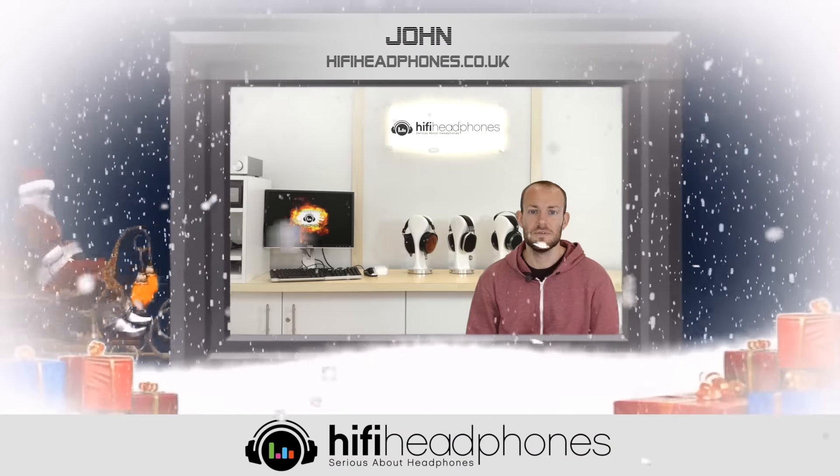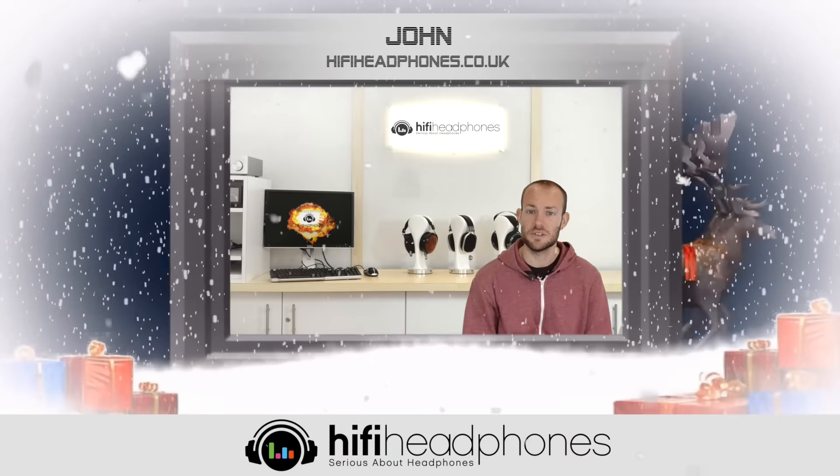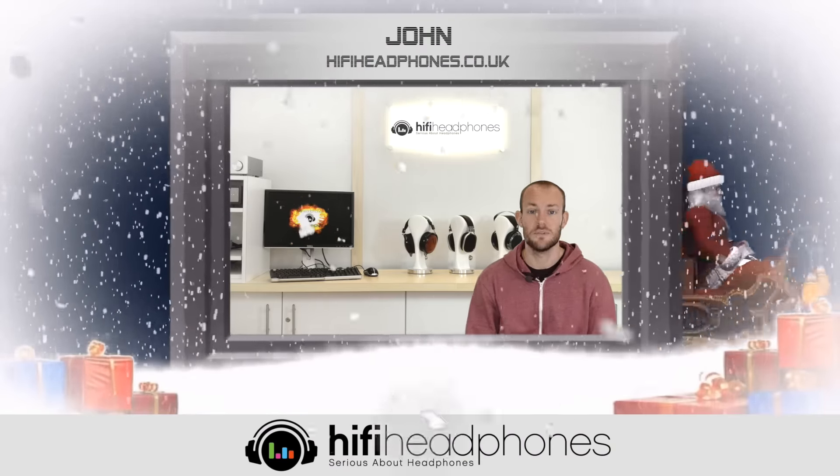Hello, John here from HiFi Headphones, and these are our top Christmas gift ideas for 2015.